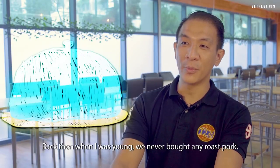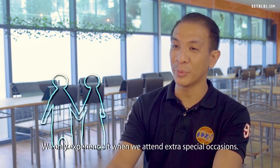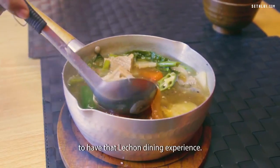Back then, when I was young, we never bought any roast pork. It was just too expensive for us. We only experienced it when we attended very special occasions. So we want to bring it to every Singaporean to have that lechon dining experience.